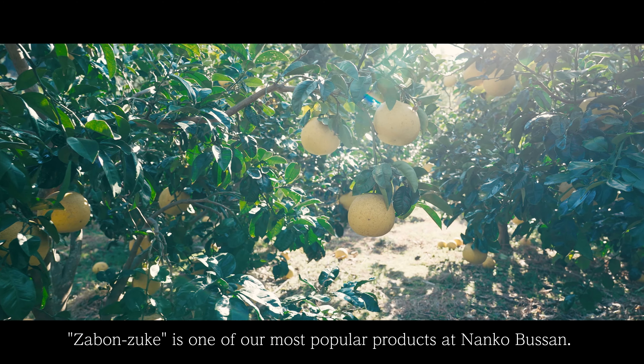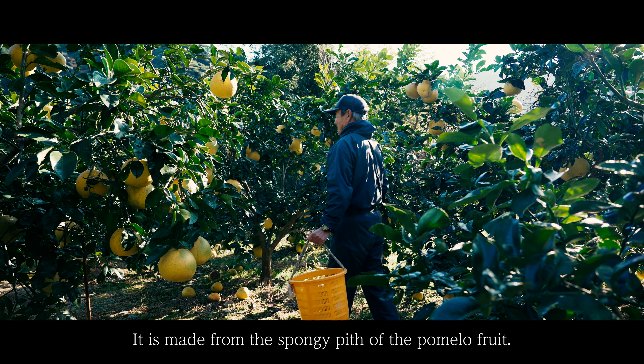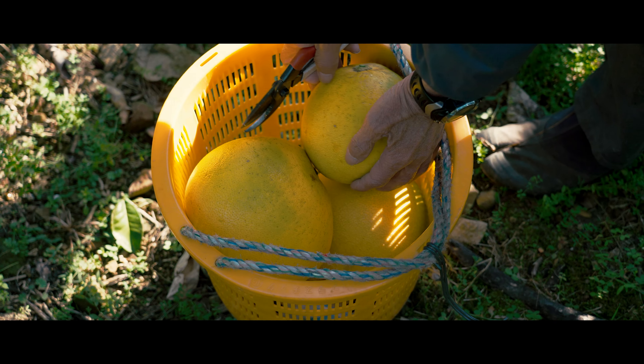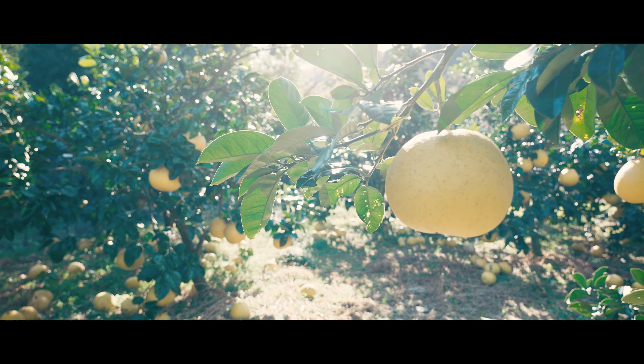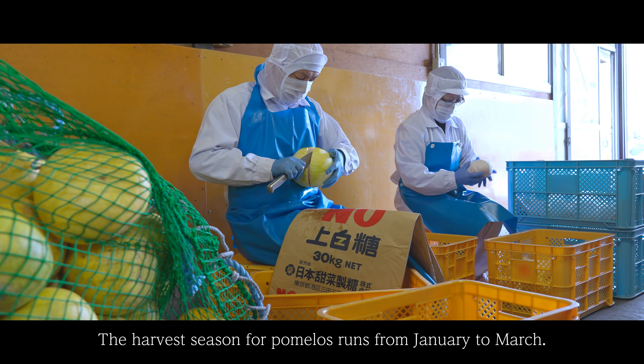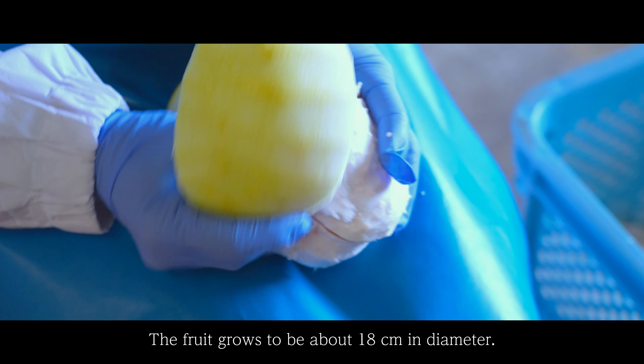Sabon Zouquet is one of our most popular products at Nangkol Busan. It is made from the spongy pit of the pomelo fruit. The harvest season for pomelos runs from January to March, and the fruit grows to be about 18 cm in diameter.